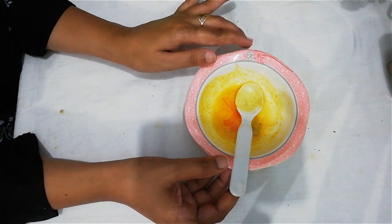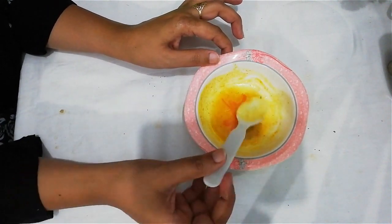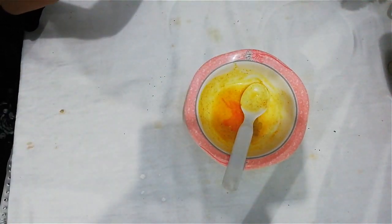I hope you like my video. Please subscribe to my channel and leave a comment in the comment section. Give it a thumbs up and share it with your friends. For more recipes and tips, subscribe to the channel. Thank you, bye bye.